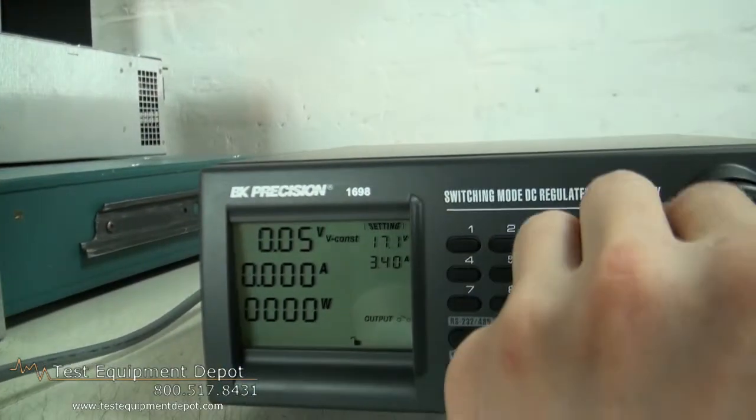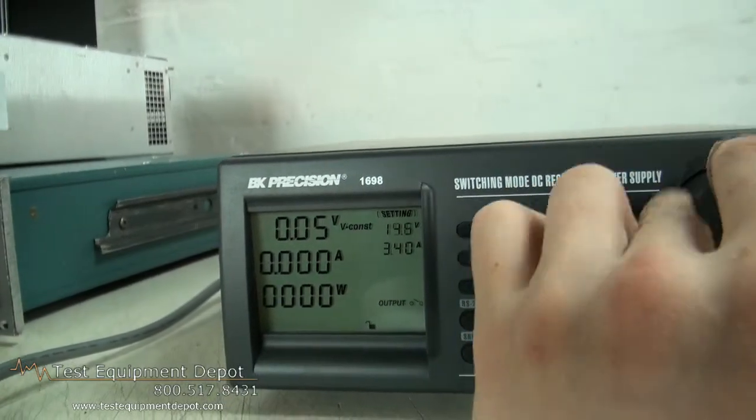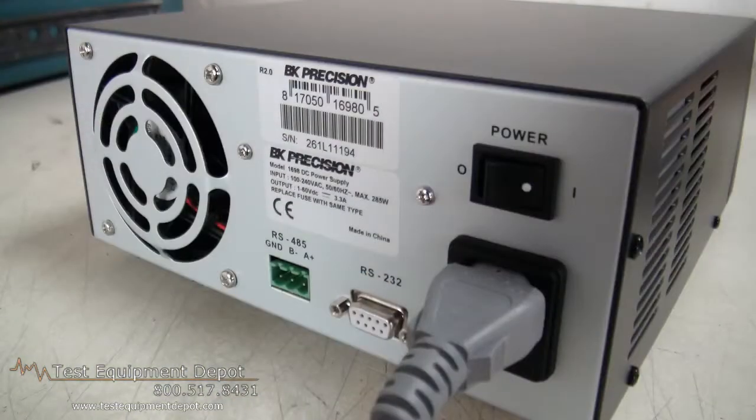It has data logging capability. It has output disable, features overvoltage protection, and constant voltage operation. It also has constant current operation with current limiting.